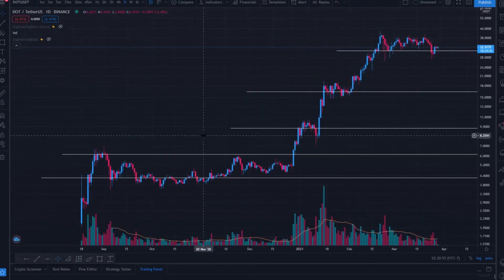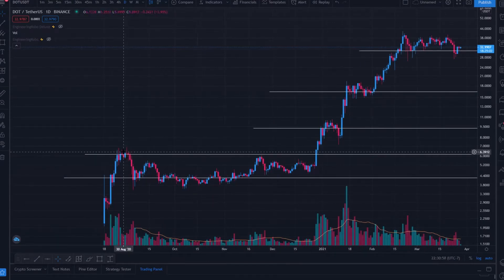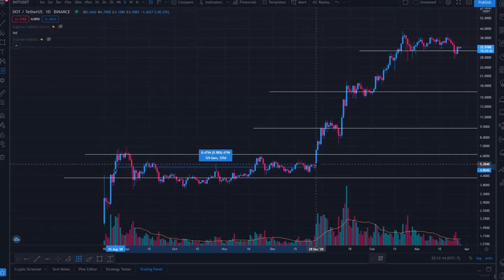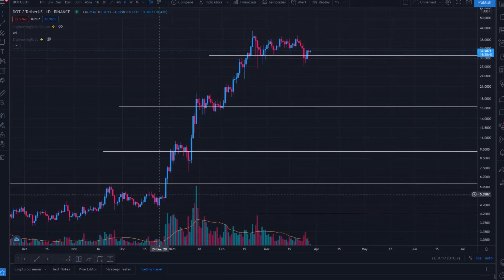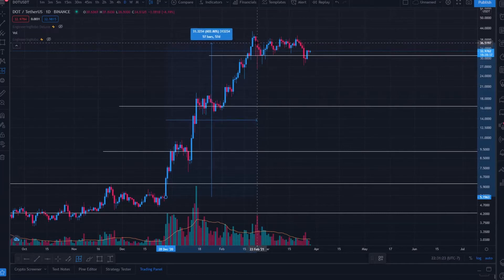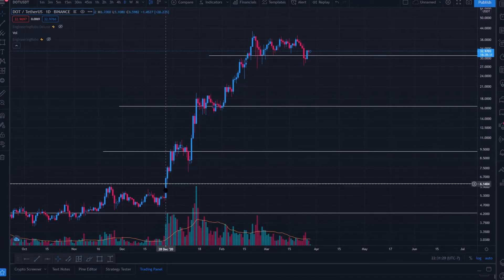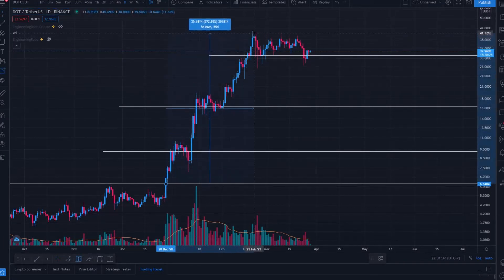Jumping right into it, we have some significant pumping and gains from a few months of consolidation around the $6 to $3 range, with lows around $3.50 up to almost $7. We traded in this range for a good four months. After breaking upward we've pumped for almost two months, and from the $7 range we're up 586% from the swing high — from $6 all the way to $35.